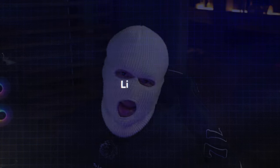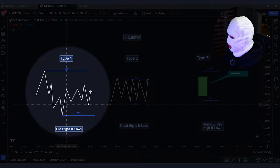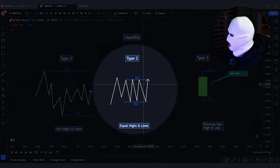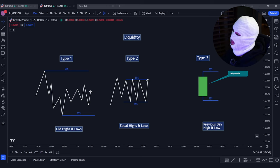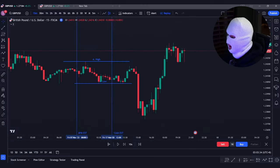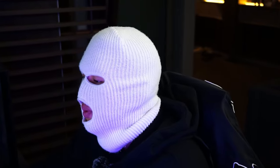The last concept to truly understand is liquidity. Liquidity is price points of relative equal highs or lows where retail traders' buy stops or sell stop orders reside. They can also be swing points with a sharp high or sharp low. There are three types of liquidity: old highs and old lows, equal highs or equal lows, and previous day highs or lows. Think of it as support and resistance on the lower time frame. This is why we mark out our Asian highs and lows — this is where price has liquidity sitting above and below them respectively.